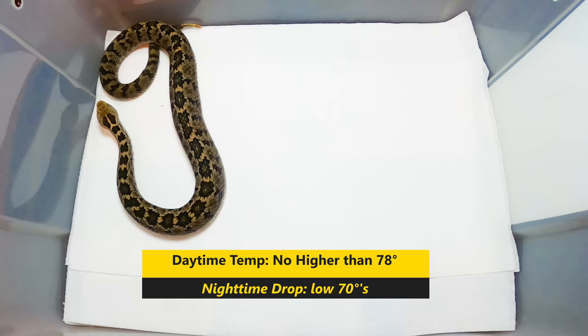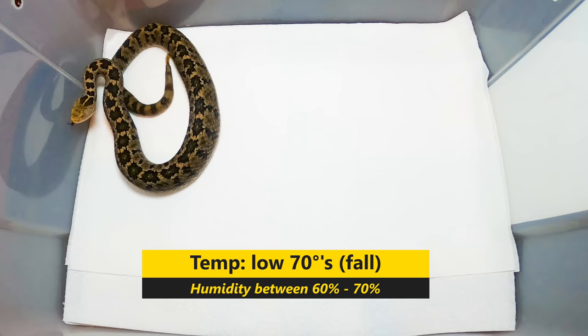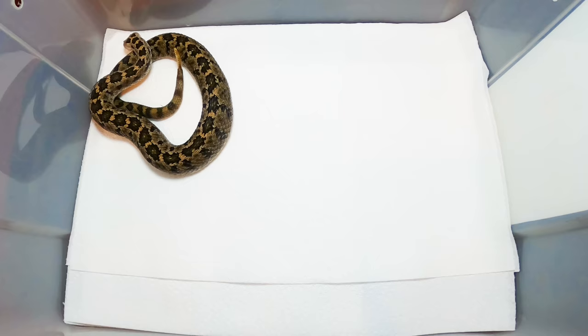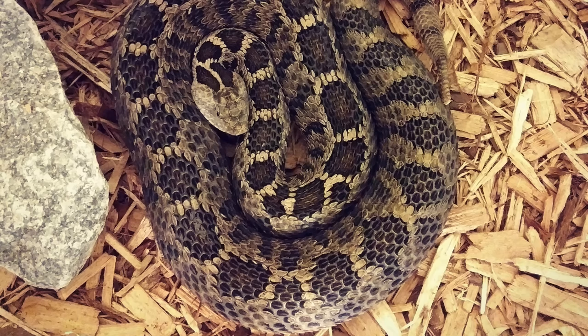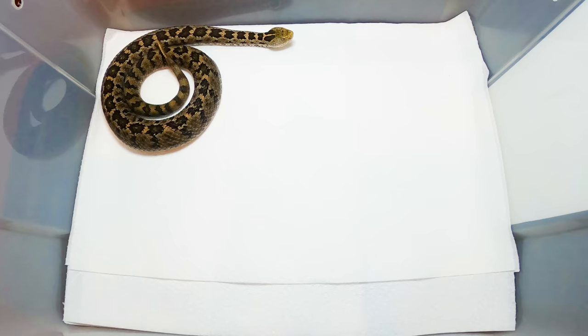In the fall we start waning temperatures down into the low 70s, until I ultimately put them into brumation. Last season I literally put these guys into brumation with my Gila Monsters - knocked them down into the mid-50s for almost four months. I checked on them once a month to make sure they had fresh water, and it did the trick because I've got a gravid female right now. Humidity I keep moderate - between 60 and 70% - with a slight drop at night and a little higher during the day.